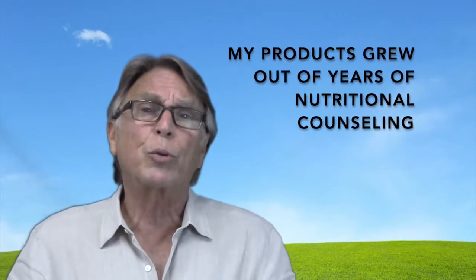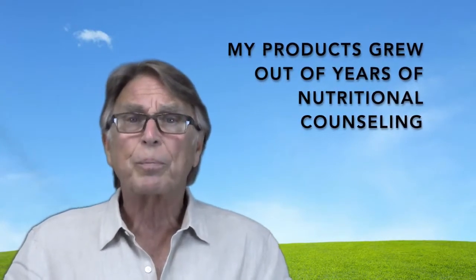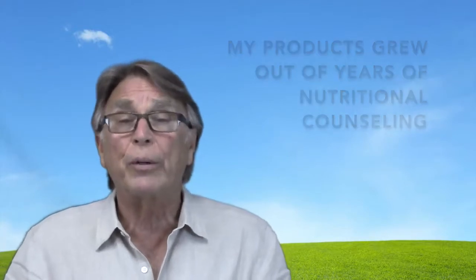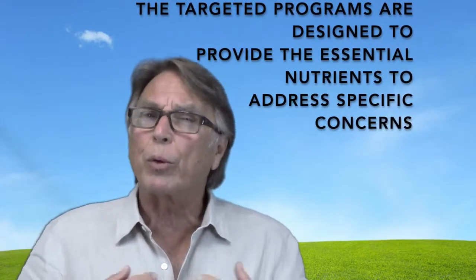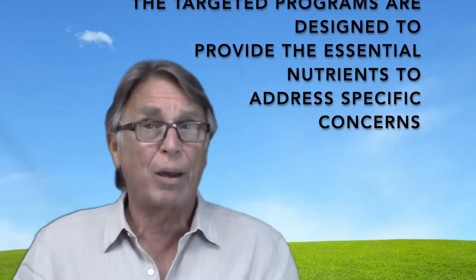A lot of my products grew out of my years of doing nutritional counseling. I am what you call an old-time naturopath — not because of age, but more because of philosophy. I'm all about nourishing the body with what it requires to address whatever concerns you might have.